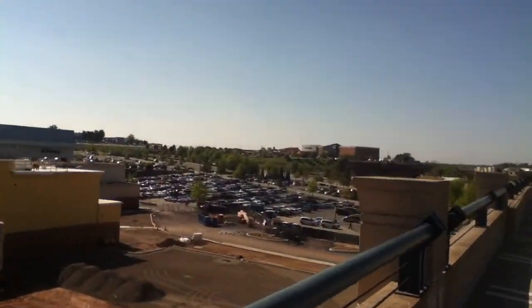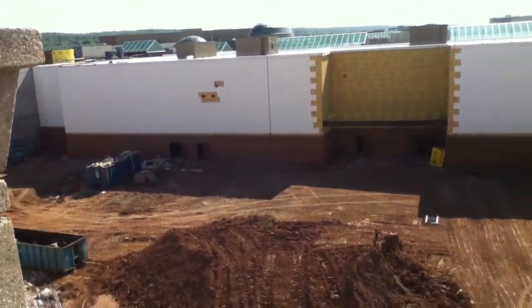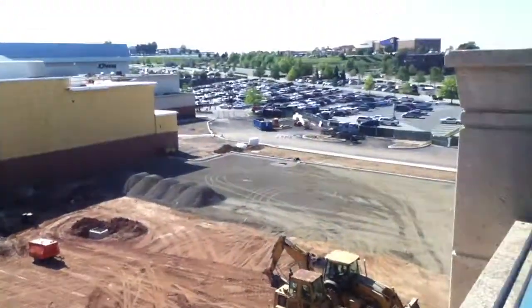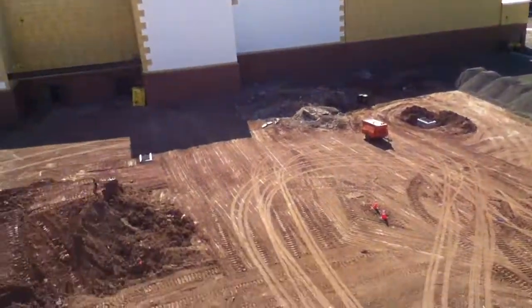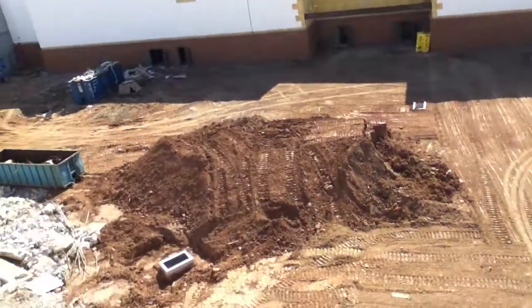It's a nice view of this part of King of Prussia, and then there's the rest of it. This is really the most western point of King of Prussia. They're starting to put some gravel down there, and drainage pipes are going up.